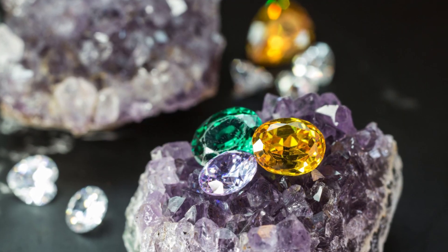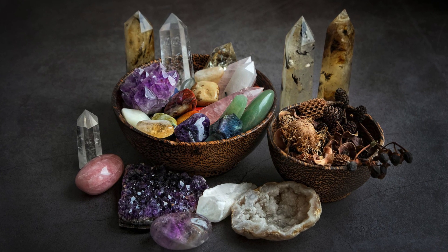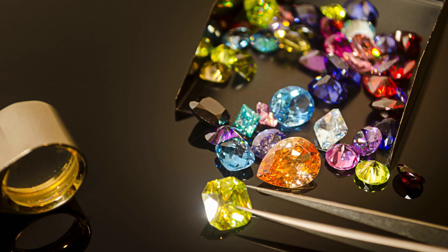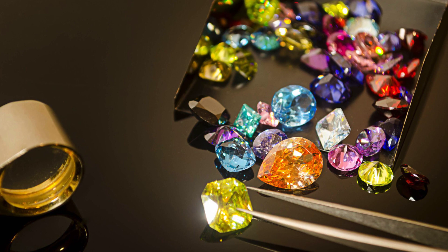Whether you are a seasoned crystal collector or just starting on your crystal journey, you may have wondered what is the difference between crystals and gemstones. You may have heard certain ones referred to as crystals and others referred to as gemstones — why are they called by different names when they are all different forms of minerals?